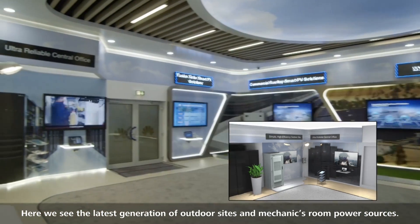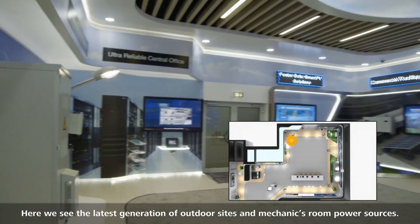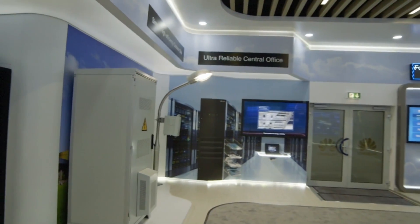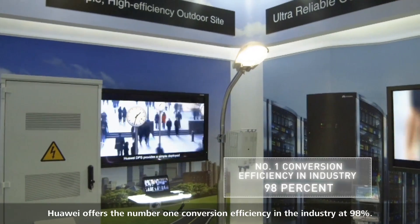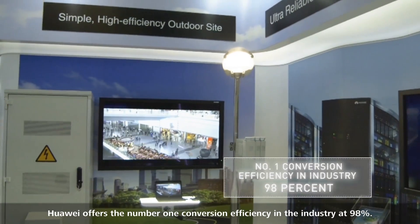Here, we see the latest generation of outdoor sites and mechanics room power sources. Huawei offers the number one conversion efficiency in the industry at 98%.